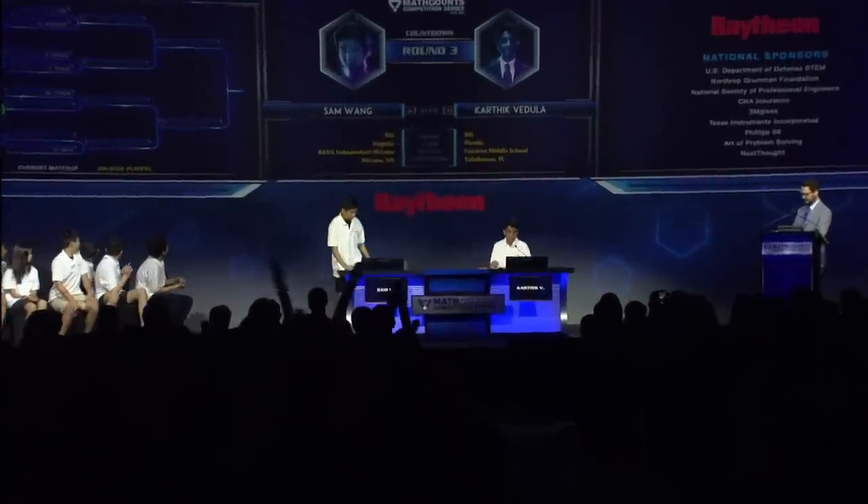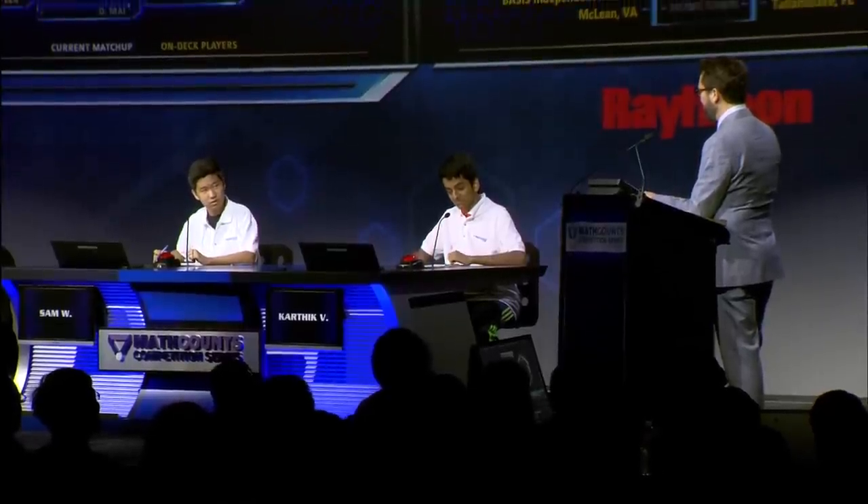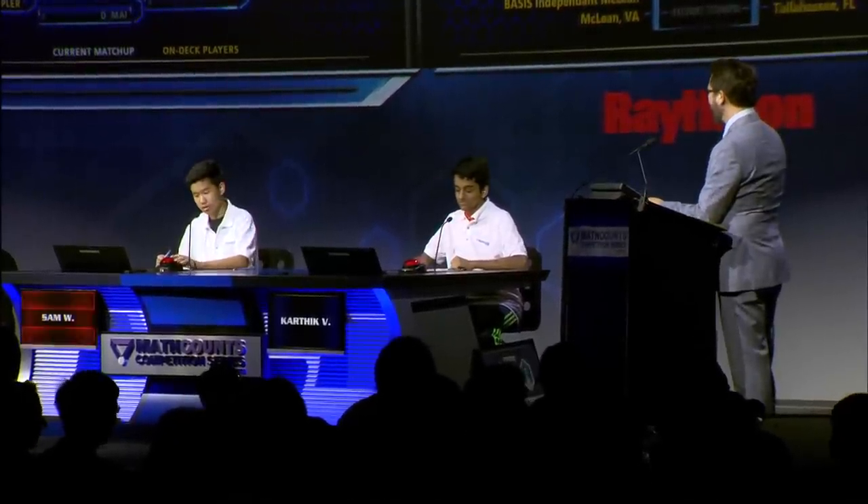Let us now welcome our next competitors: Samuel Wang and Karthik Vijula. Samuel, did I pronounce your name correctly? — Yes. — Because my friend Garrett Wang was on Star Trek Voyager, so that's how I got it right. Please tell us where you go to school and what grade you're in. — I go to Basis Independent McLean, and I'm in eighth grade. — You told us that you are disorganized, but you can find everything. — Yes. — Are you sure you're not just creating order out of the disorganized world around you? — Maybe. — Did I just blow your mind? — Kind of. Let's give your buzzer a try.